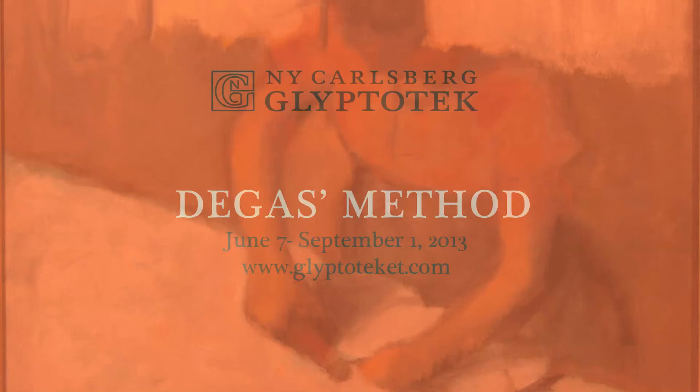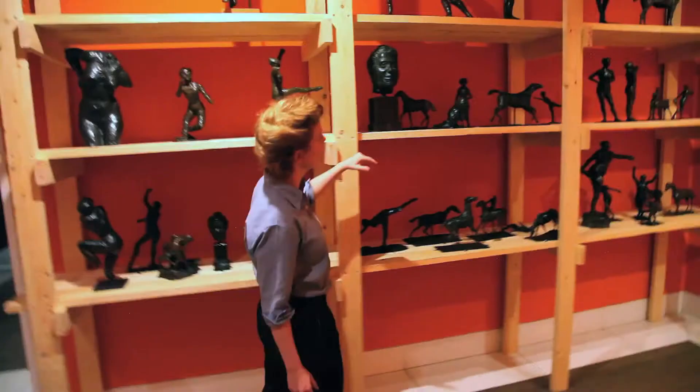Welcome to the Ny Carlsberg Glyptotek in Copenhagen. This summer we'll see the opening of our new special exhibition called Degas Method, based on our own collection — the full collection of Edgar Degas sculptures and some paintings and pastels. With international loans, we are very pleased to present an exhibition which we hope will challenge some of the basic ideas of what Degas did. The exhibition is curated by Line Clausen-Petersen, who is here next to me, and she will tell you a bit about the preparations for the show.